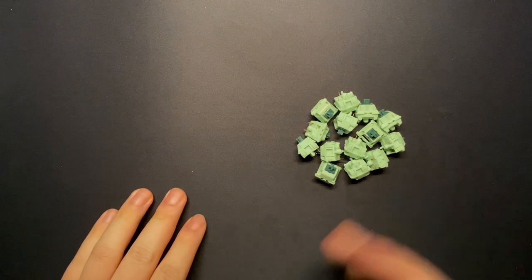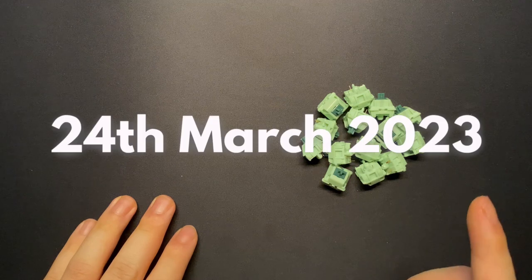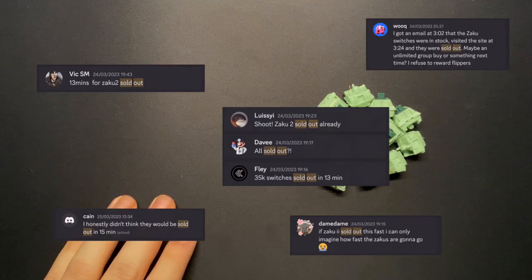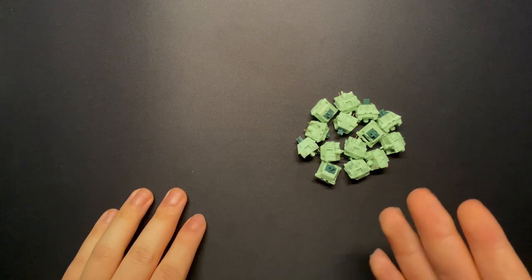These are the Zaku 2 tactile switches, designed by Bosa Supply and manufactured by Taxi. On the 24th of March 2023, 35,000 of these sold out in a matter of minutes. Today, I want to figure out why the hell people want these switches so badly.